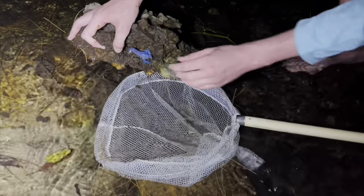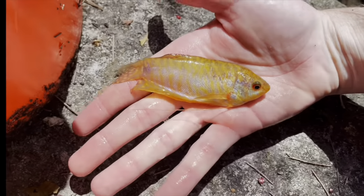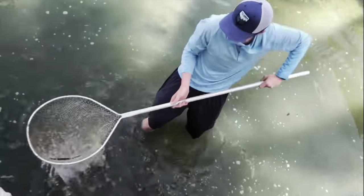We got one! Ready? That's it! Got him! Got him!